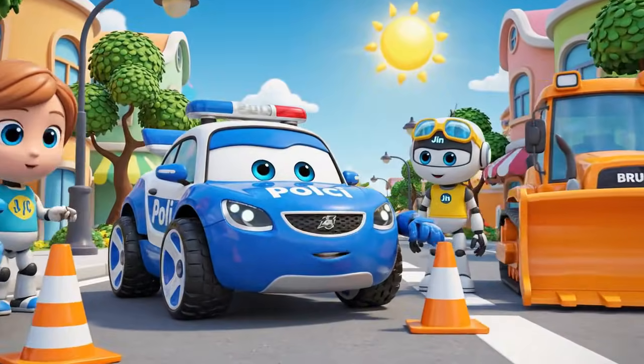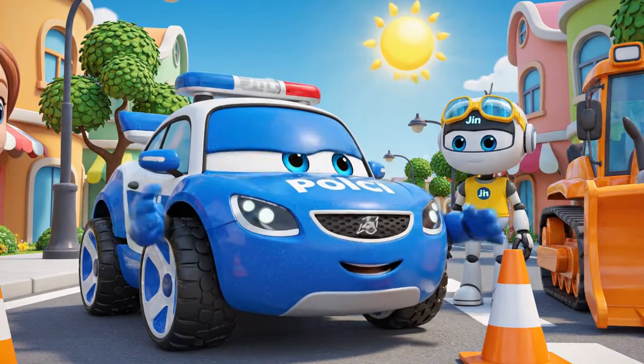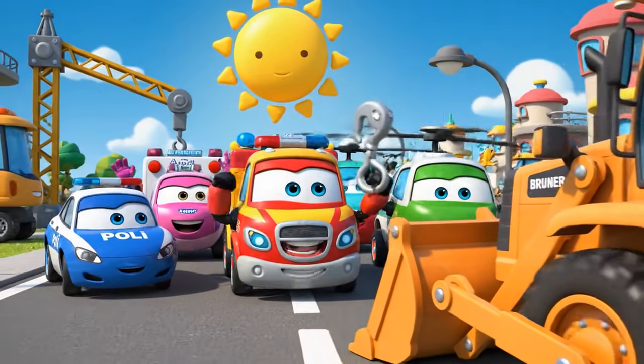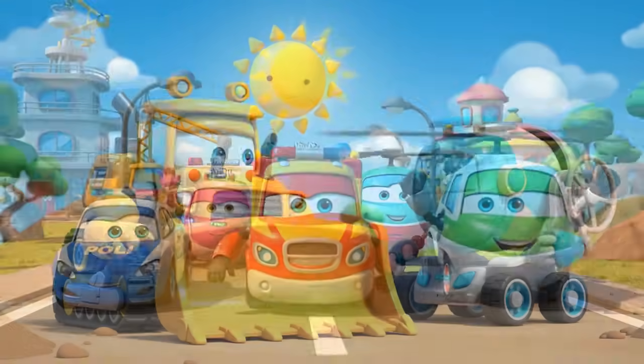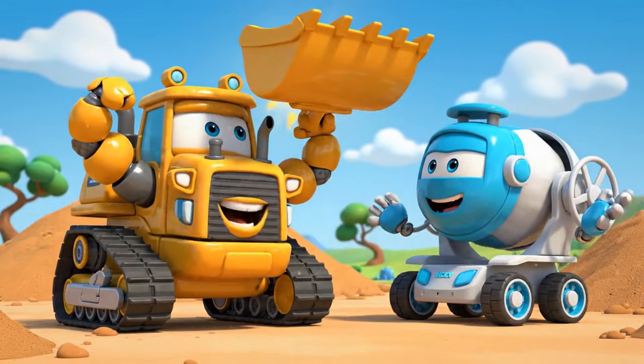Cones are very important for traffic safety. They protect everyone. Bruner, stay safe. Don't lift anything too heavy. Control! Safety! Now we can finally get some real work done.